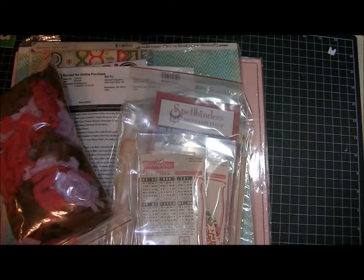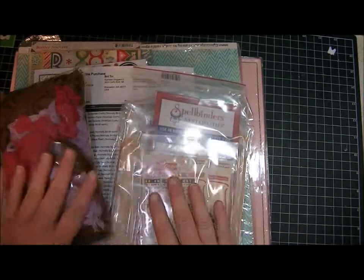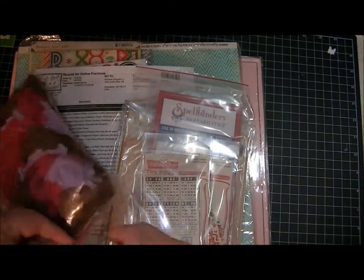Hello, it's Kat. I have a haul for you today. I ordered some stuff from Two Peas in a Bucket and also I went to Joann's yesterday. So I'm going to start with my Two Peas order.